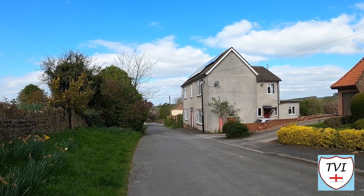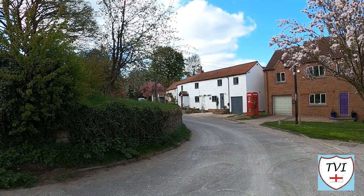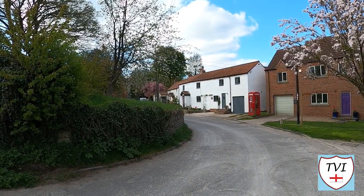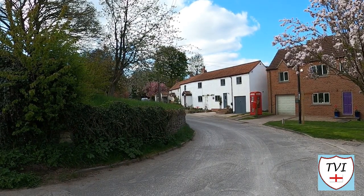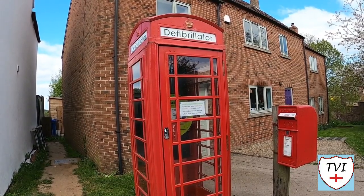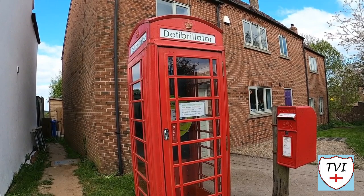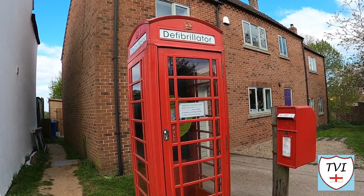This road doesn't appear to have a name, by the way. It runs around the back of the church before rejoining Goodmanham Road at its junction with Main Street via a sharp corner. Around that corner is the old red phone box which houses the defibrillator, and there's a standalone postbox right next to it. Vital village services all in one place.